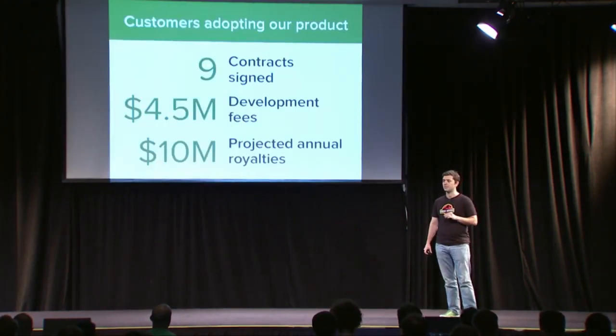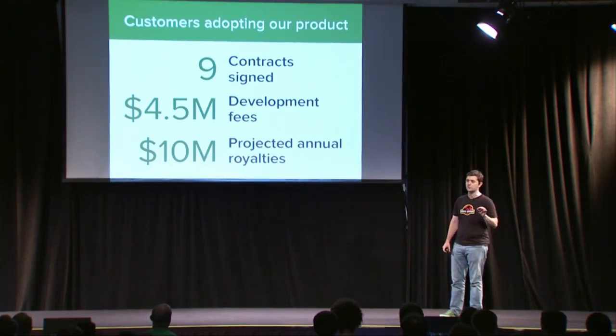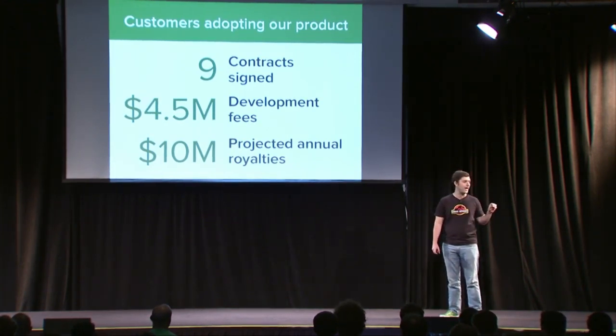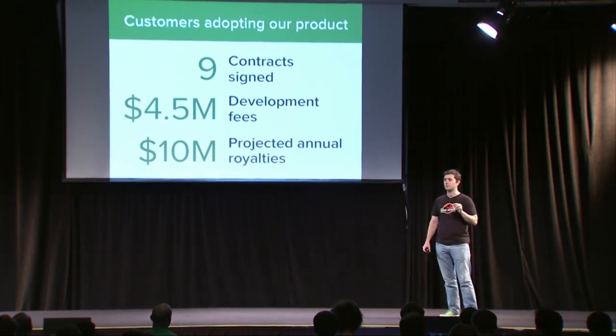We're seeing rapid adoption of our technology. In the last 18 months, we've signed nine contracts, three with Fortune 1000 customers. These contracts include $4.5 million in development fees and over $10 million in projected future annual royalties for licensing our strains.